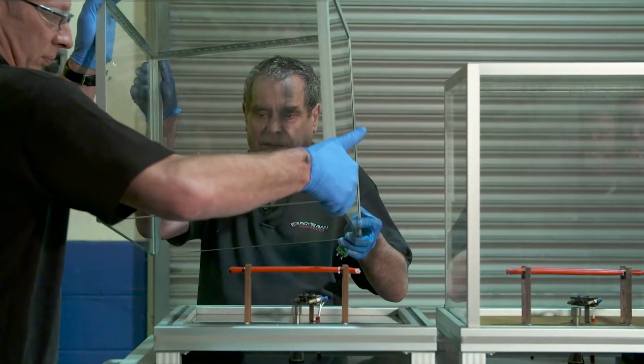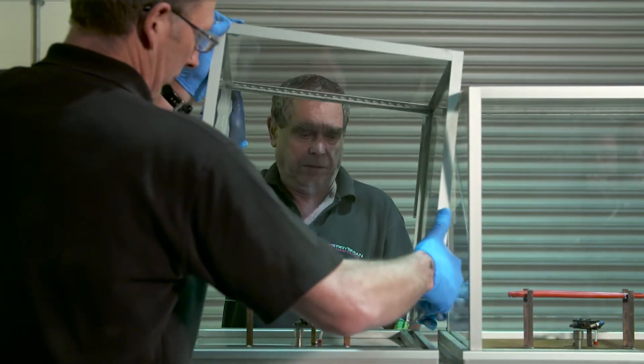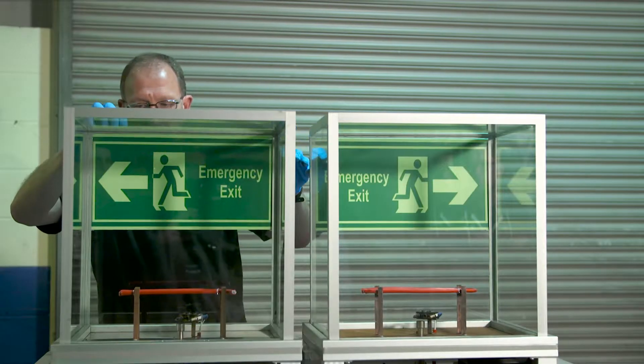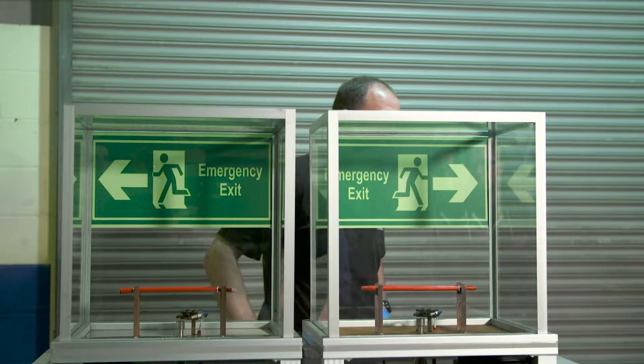To demonstrate the effects, we have recreated the test on a smaller scale. We are comparing the low smoke, fire resistant Prysmian FP Plus cable with a market sourced cable that claims to be fire resistant and low smoke too.